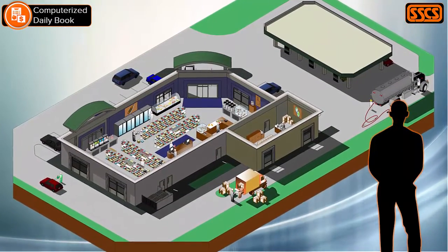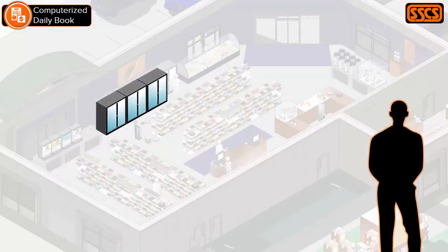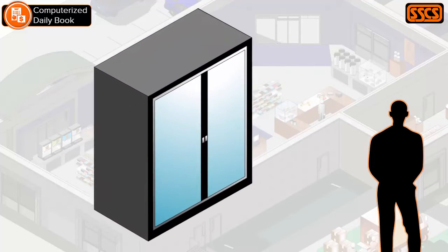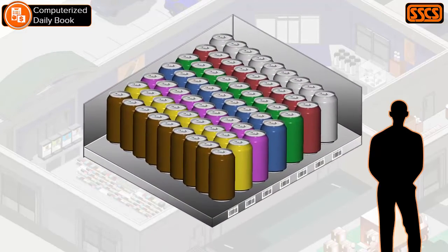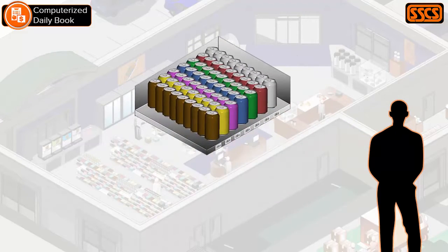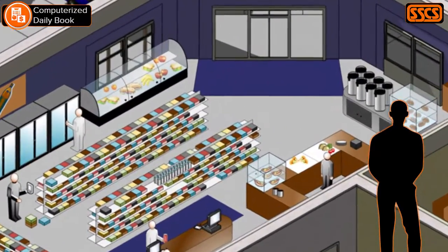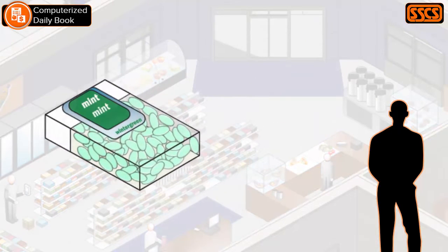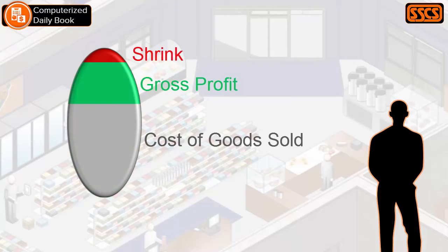If you're in the convenience store business, you know how complicated things can get. You have thousands of items. They all need to be ordered, priced, counted, and reordered. Everything, even a single shelf, tends toward a state of disorder. It's hard work just to keep the business running smoothly, let alone tracking every margin on every item, and doing everything you can to prevent shrinkage and keep your profit margins from eroding.